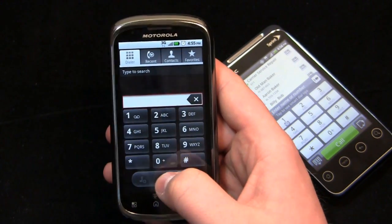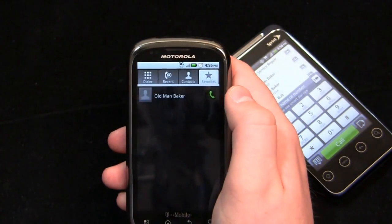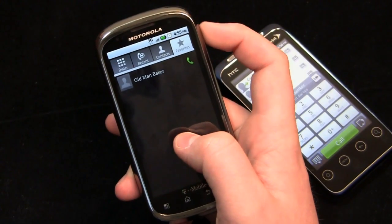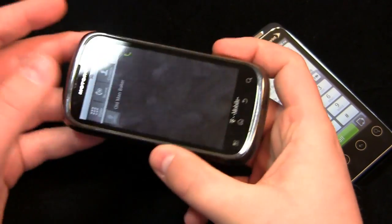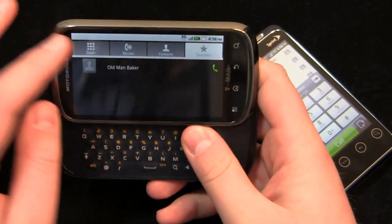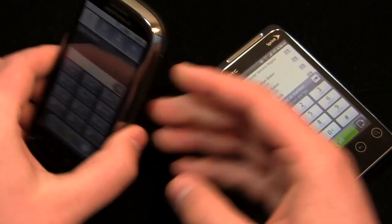You have your voice commands, your send button, and your typical tabs — recent contacts and favorites as well. That's how it looks in landscape mode. I happen to like this feature. You have your tabs, dialer — that's how it looks in landscape mode.